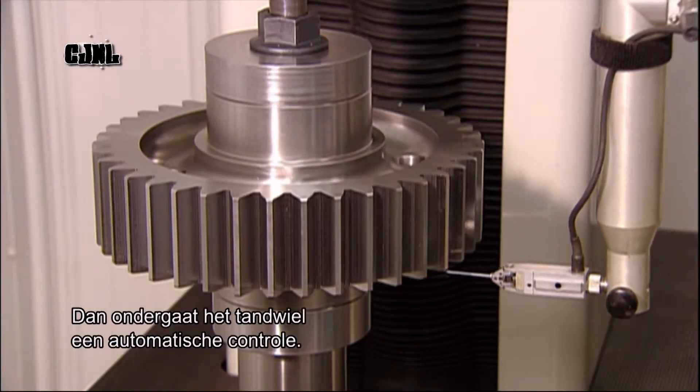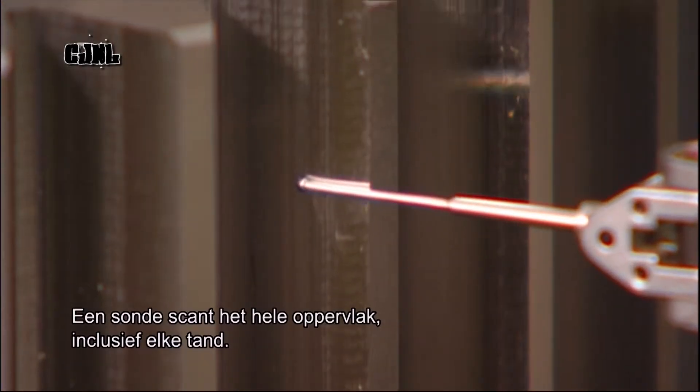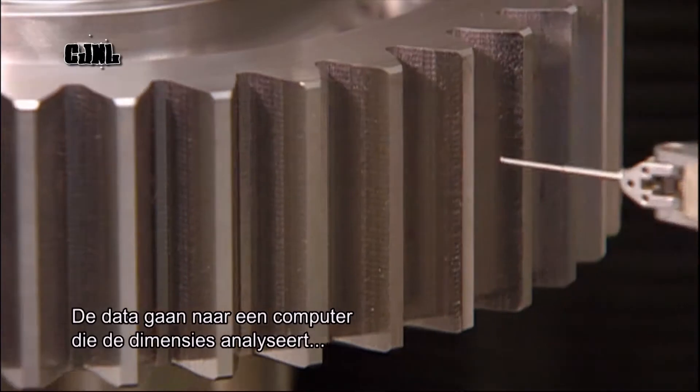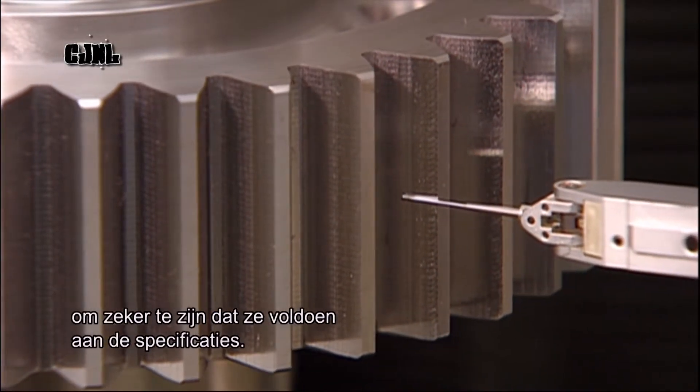Then the gear undergoes a computerised inspection. A probe scans the entire surface, including every tooth. The data is then sent to a computer, which analyses the dimensions and ensures they meet the engineering specifications.